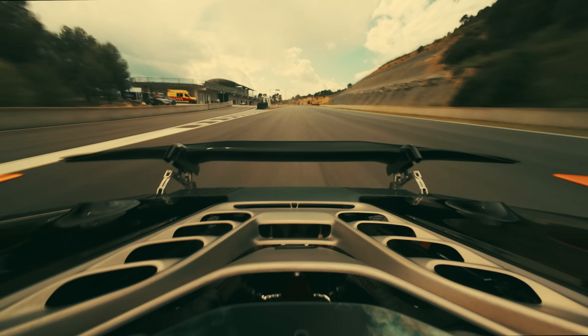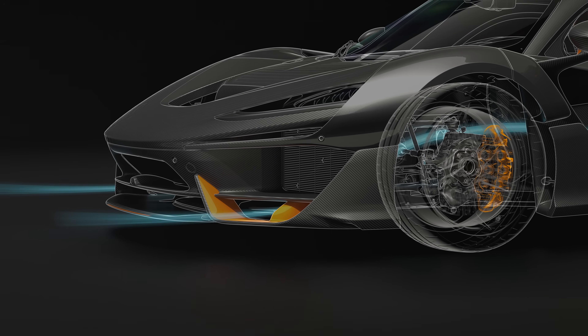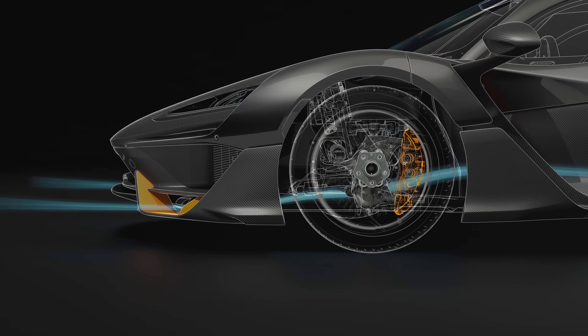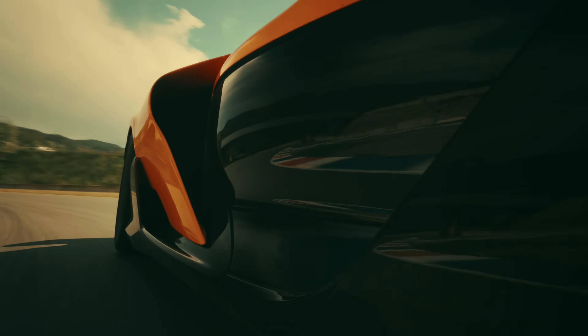Ground effect is a very powerful concept as it allows you to generate high levels of downforce with very little drag. The front active aero is large because we don't have a massive rear wing, so braking stability has been compensated by the front active aero.